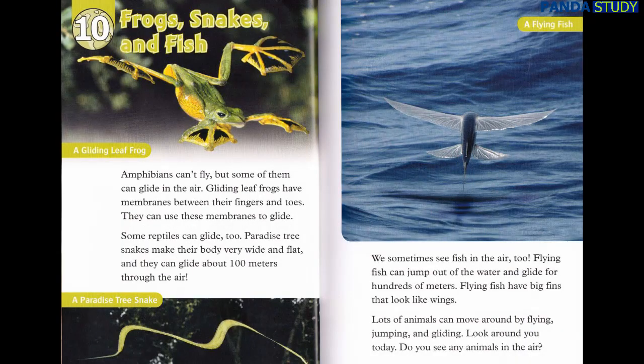Chapter 10: Frogs, Snakes, and Fish. Amphibians can't fly, but some of them can glide in the air. Gliding leaf frogs have membranes between their fingers and toes. They can use these membranes to glide. Some reptiles can glide too. Paradise tree snakes make their body very wide and flat, and they can glide about 100 meters through the air. We sometimes see fish in the air too. Flying fish can jump out of the water and glide for hundreds of meters. Flying fish have big fins that look like wings.